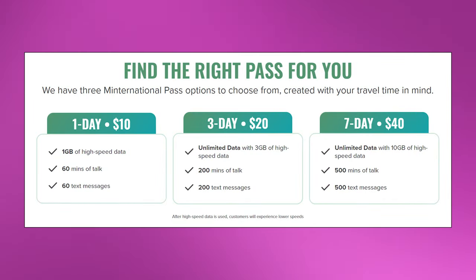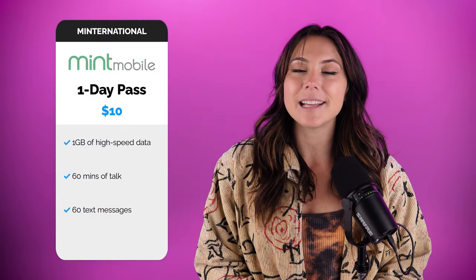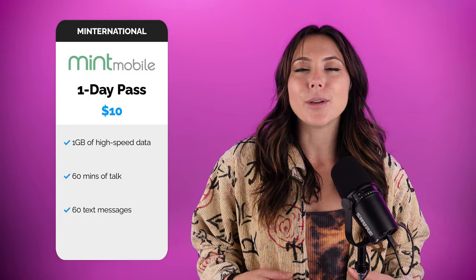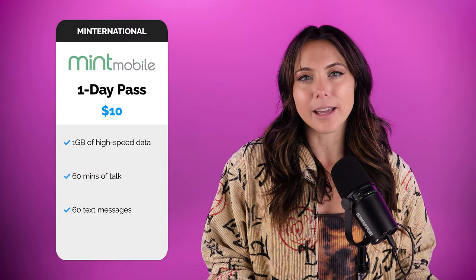The great part of this pass is that it comes with three different tiers and price points, so you have a few options depending on your travel needs. The cheapest option is a one-day $10 pass. With that, you get one gigabyte of data, 60 texts, and 60 talking minutes.